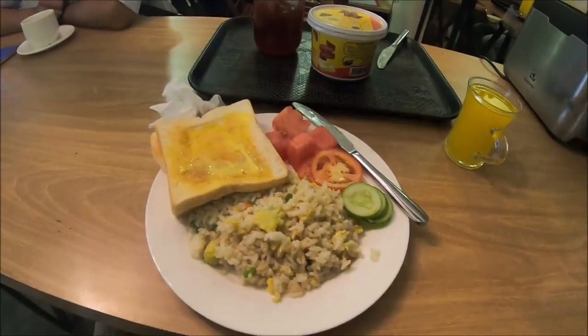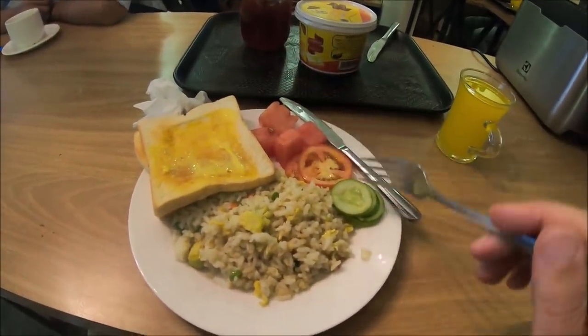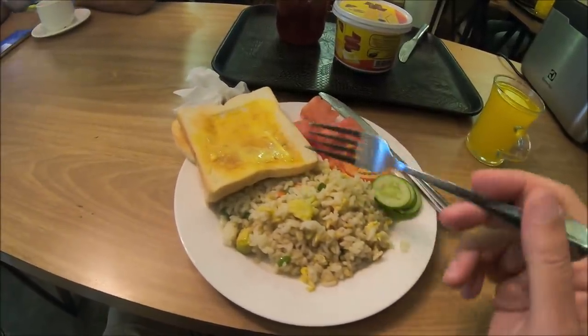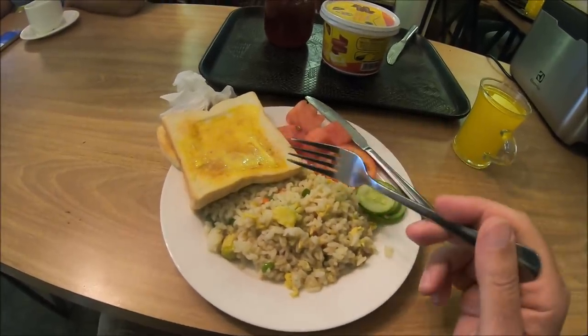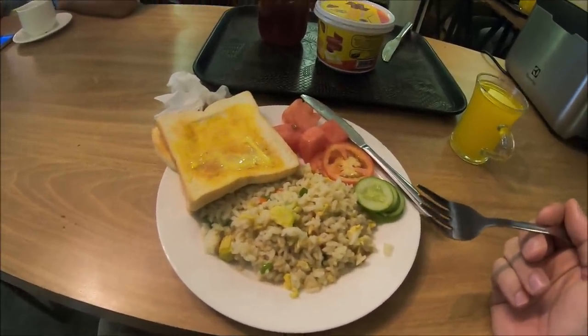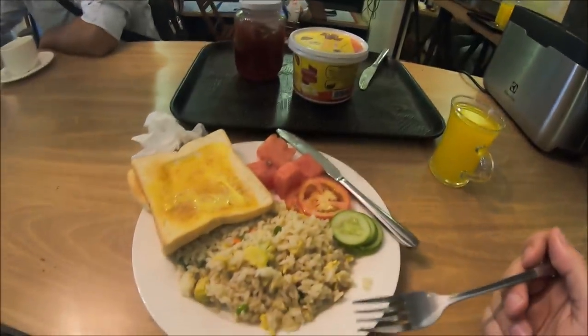And there's my breakfast. Got some watermelon, some tomatoes, cucumber, rice, and for the first time in months — maybe a year — I can't remember the last time I had toast, buttered toast. So a traditional, semi-traditional kind of Western breakfast with orange juice. This ought to be good.